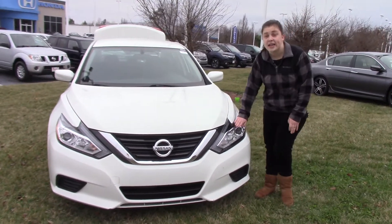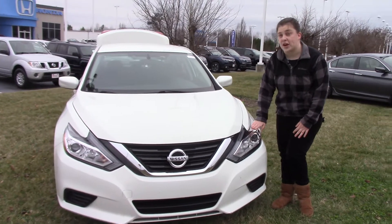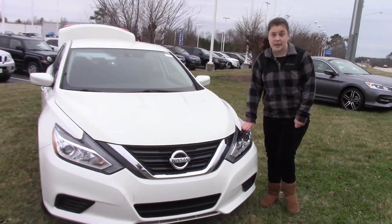Let's start here with the headlights. These headlights are halogen, but the running lights are LED, so that will save you money in the long run.